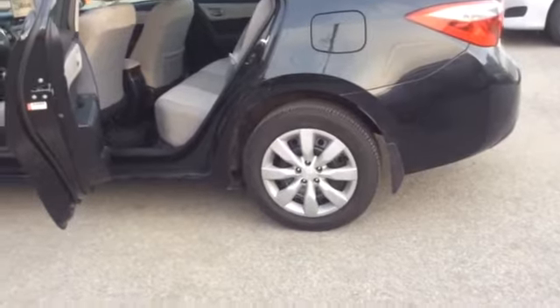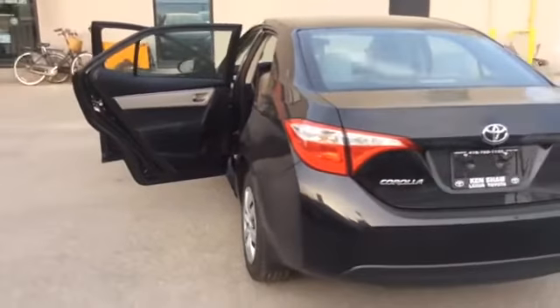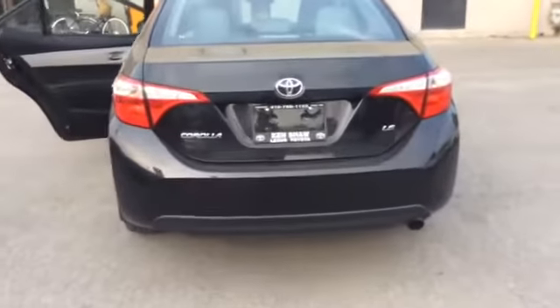We'll walk around the vehicle. There's the Corolla LE.